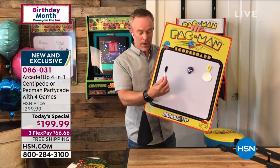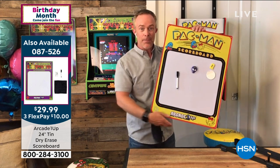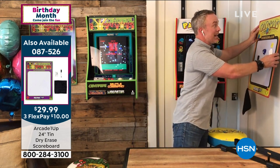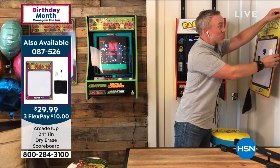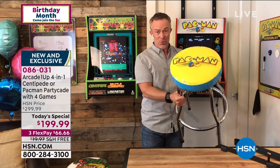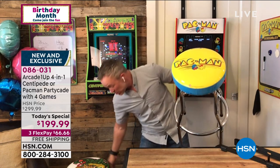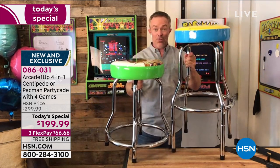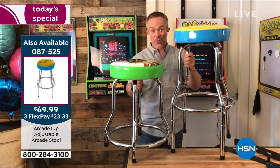They made these scoreboards for us — they're magnetic so you can add magnets to it, and you get a dry-erase marker and chamois. It really completes the suite. If you pick up the Arcade1Up PartyCade, you might as well get the scoreboard. The stool is great because it has two different heights, so you don't even pick which height — you just pick which stool you want.